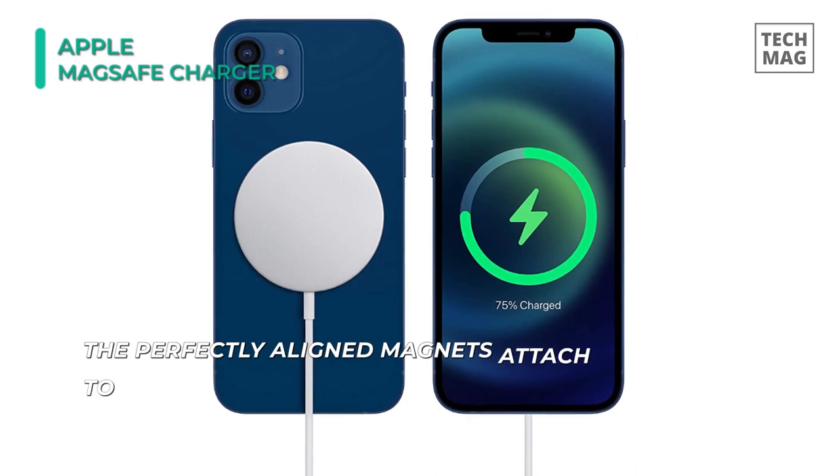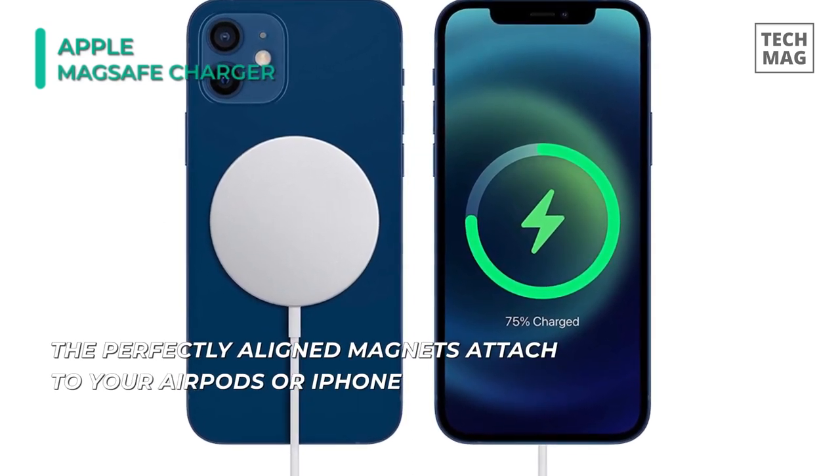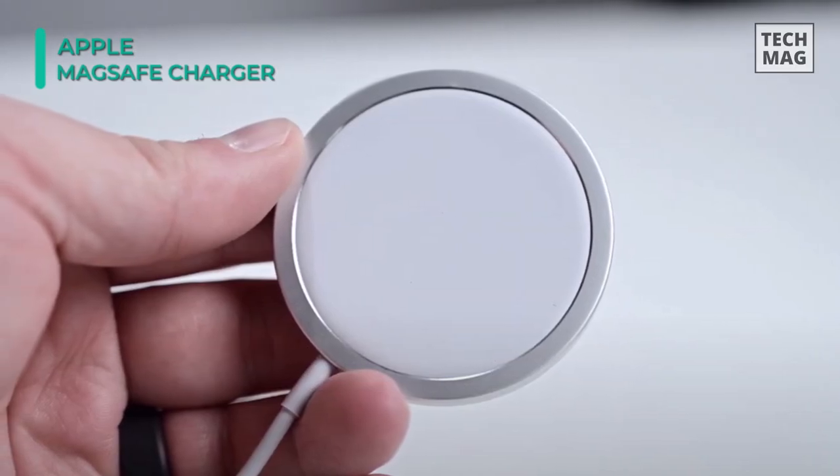This charger is compatible with AirPods Pro, AirPods with wireless charging case, and AirPods wireless charging case. Plus, its magnetic alignment experience only applies to iPhone 12 and iPhone 12 Pro models.